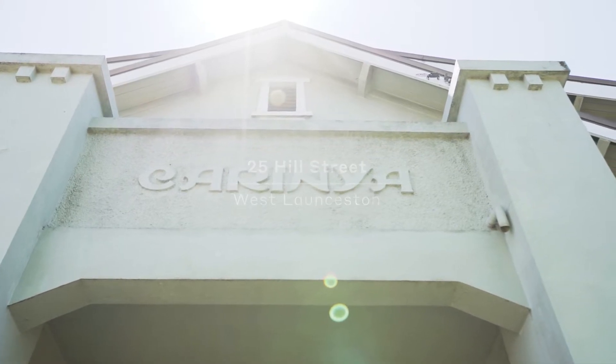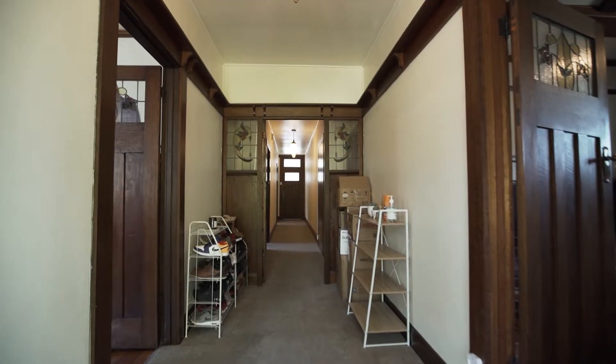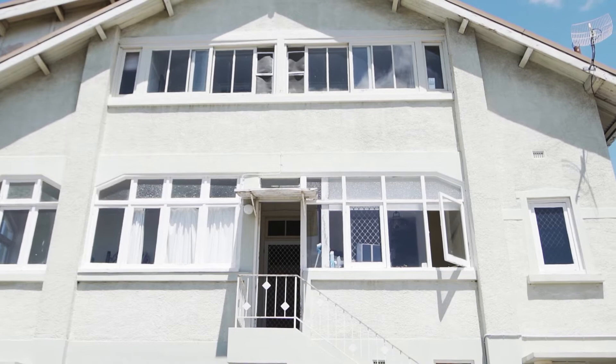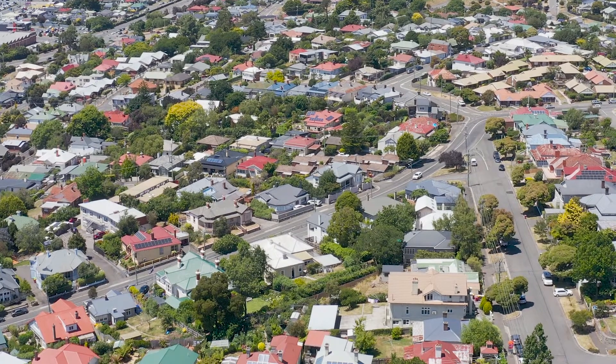Josh Hart from McGrath Estate Agents. If you're looking for a blue chip investment, multiple tenancies is always better than one, and the property behind me — well, we've got six units, one home in the heart of West Launceston.